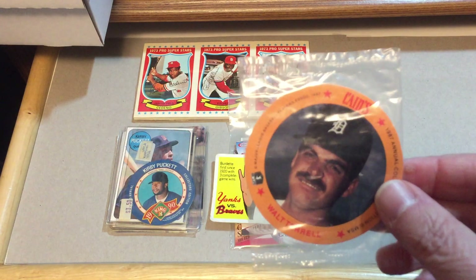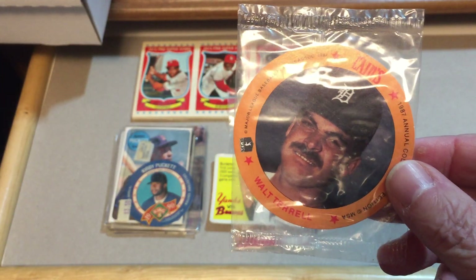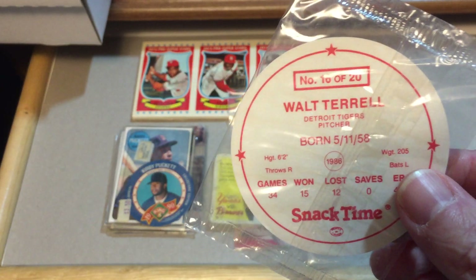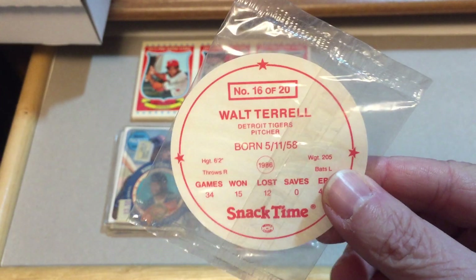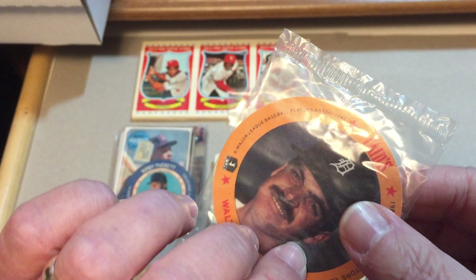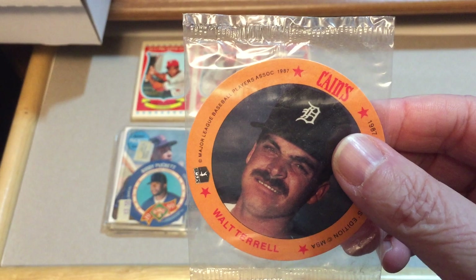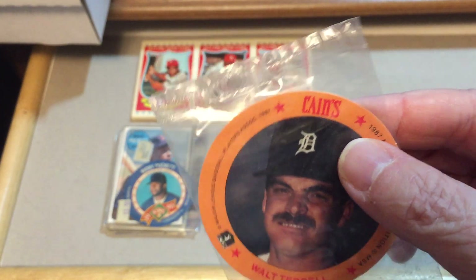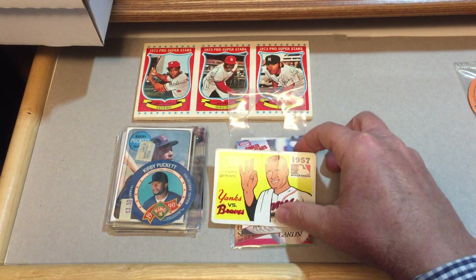This is a Keynes potato chip product — Walt Terrell for the Tigers — and it's still in its original wrap. Snack time — Keynes potato chips. We actually had a Keynes potato chip plant in the city that I live, it's no longer in operation, but Keynes was a big producer of potato chips.